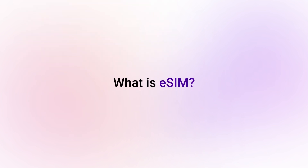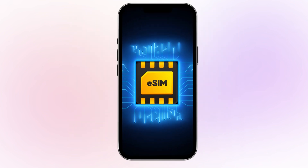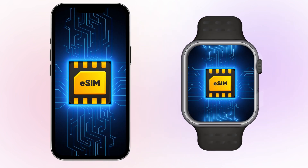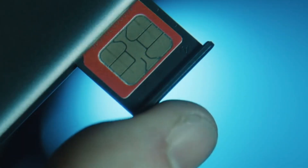What is eSIM? eSIM is short for Embedded SIM. Unlike traditional SIM cards, eSIMs are built right into your devices like smartphones and smartwatches. This replaces the need for those tiny physical SIM cards. With eSIMs, you can switch plans or update your service right on your phone — no need to swap cards.